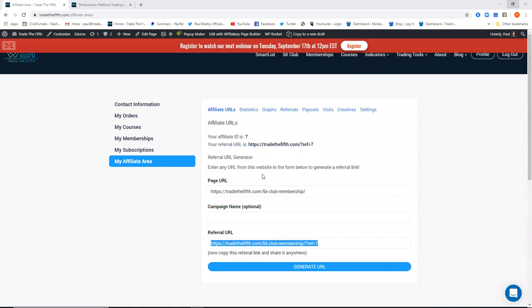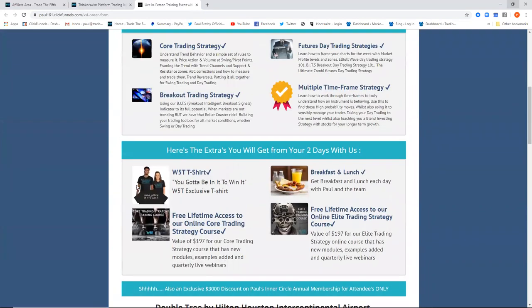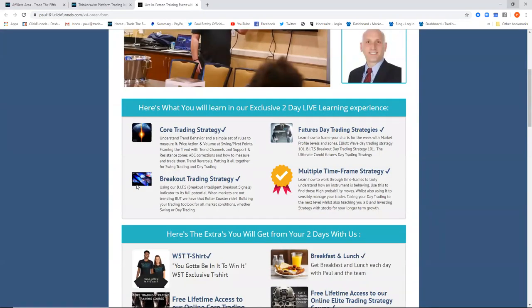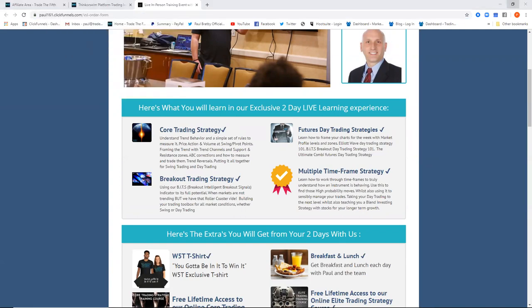The Houston event is two days, $1,500, with only 34 places available in a special training room — like a lecture theater — in the hotel. You'll cover multiple timeframe strategies, blend investing, day trading, and everything. We have a 160-page workbook that you take away with all screenshots and charts. Free t-shirt, breakfast and lunch included. Kansas City started out very quickly, so please don't take your time. Email me if you have questions. The link is in the chat.